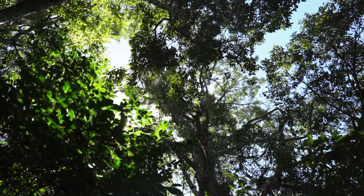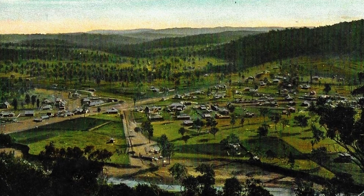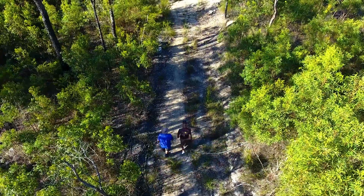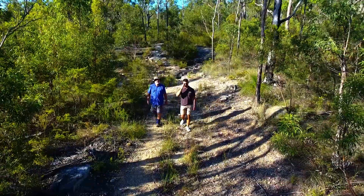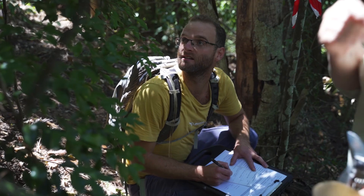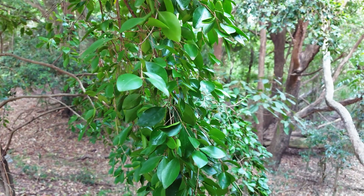After being originally described in the late 1800s, Gossia gonoclata was previously thought to be extinct after mass clearing on the Brisbane River in the early 1900s. Fortunately, while walking around a property in Logan City in the 1980s, local botanists discovered a small population. This led to further searches in Logan and Brisbane and a few more trees were found. Because of the small number, the species was eventually listed as endangered under federal and state government legislation so that they could be protected.